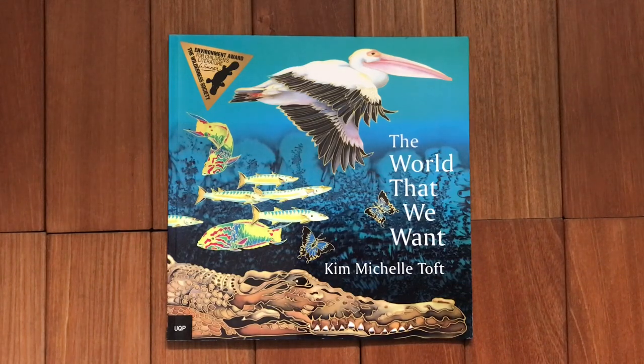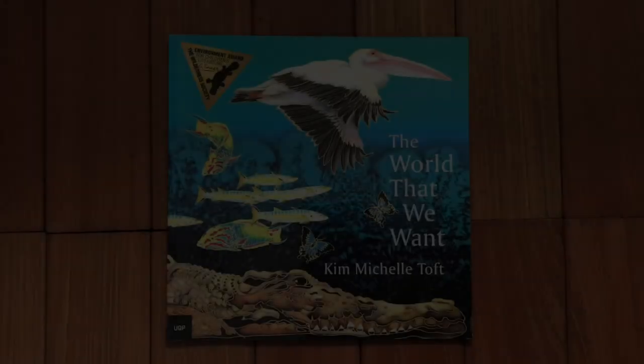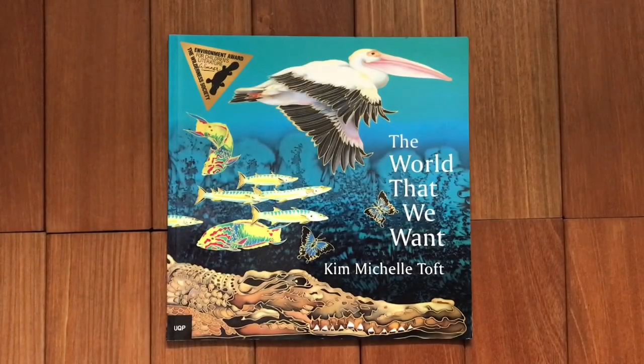Welcome to Mrs J's Book Nook. Today I am going to read a story. It is beautifully illustrated. It's called The World That We Want by Kim Michelle Toft. It won an Environment Award for Children's Literature through the Wilderness Society. It was first published in 2004 through the University of Queensland Press.